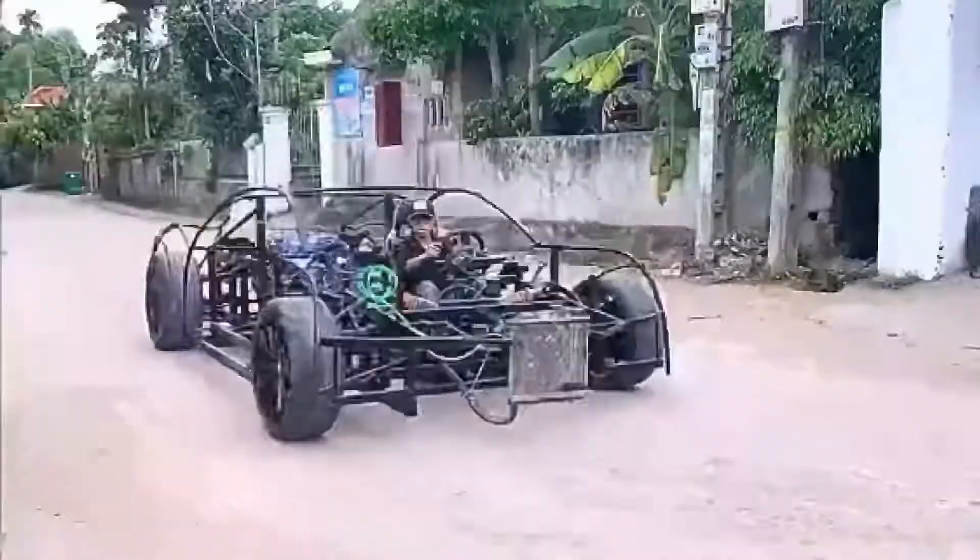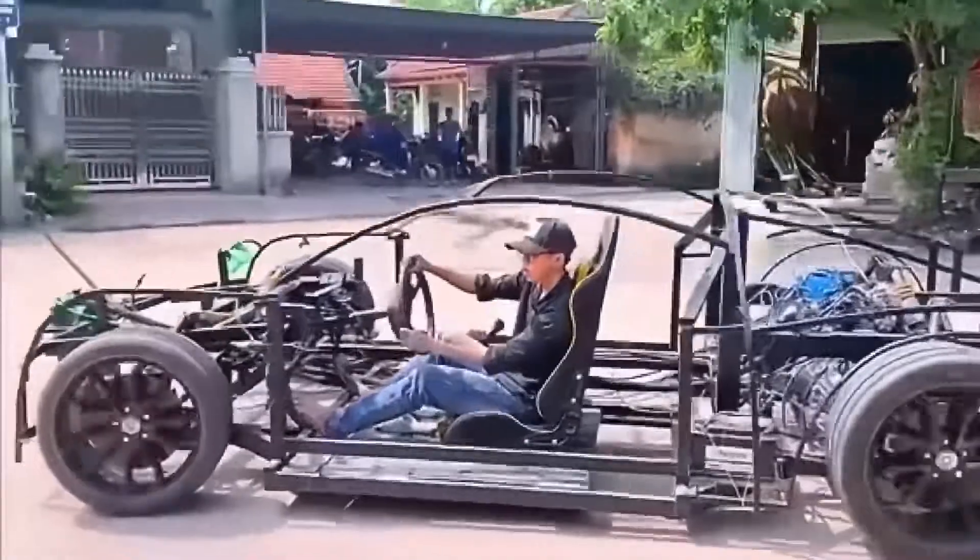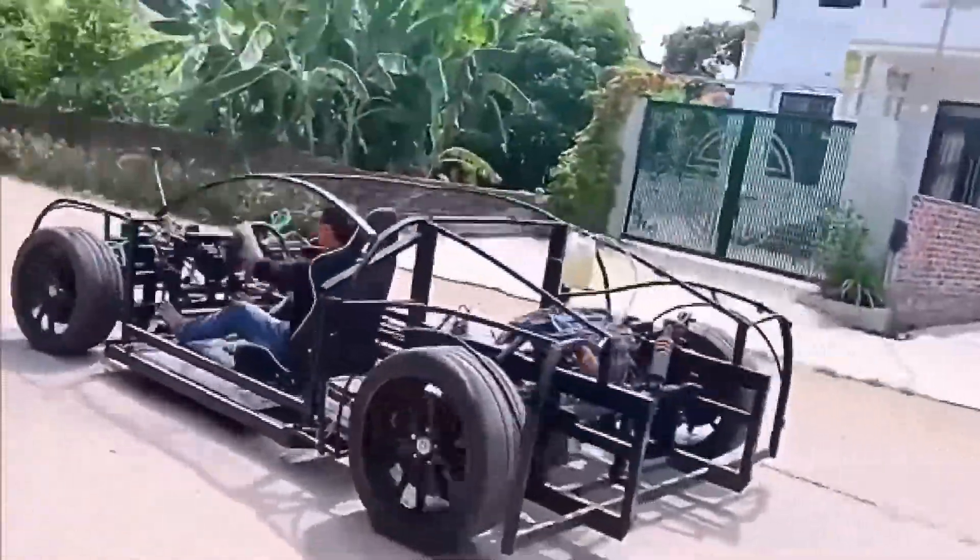After installing four tires, the guy couldn't wait to drive it out to test. No one in the village knew at this point that it would soon become a 7 million yuan Bugatti sports car.